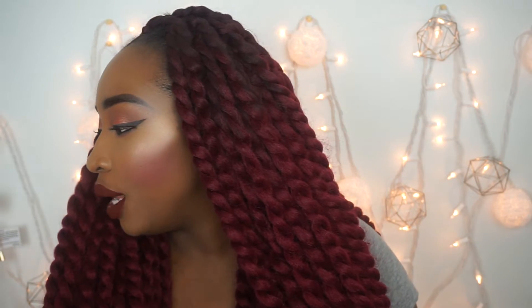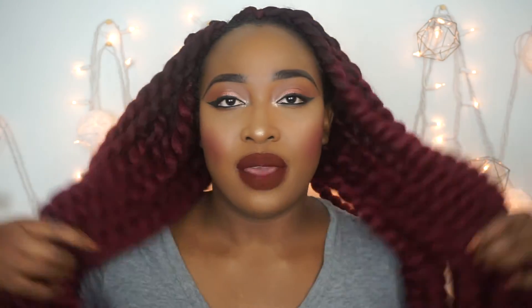Hi guys, welcome back to my channel. I'm going to be doing a video slash review on this hair right here, this crochet hair. I've got the Havana Mambo Twist crochet hair from beautydepot.com. I ordered 8 packs of 24 inches of hair.